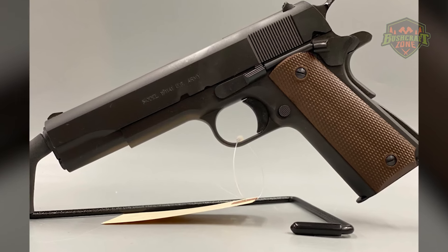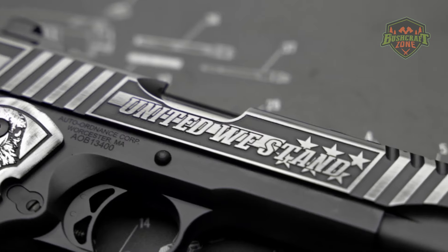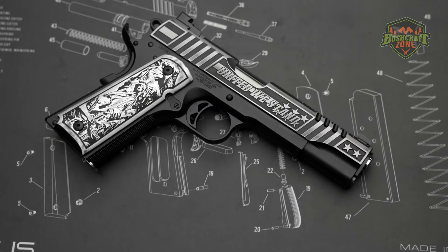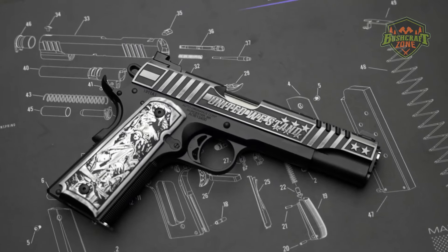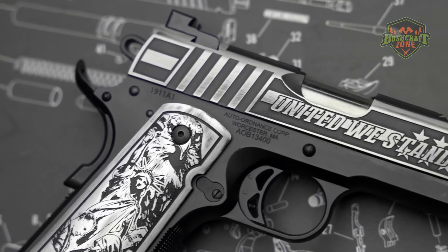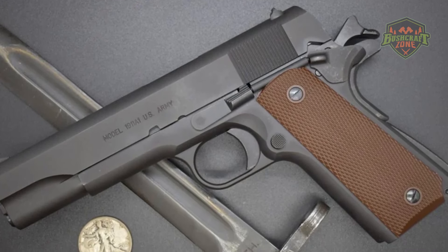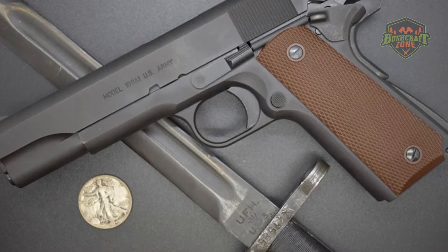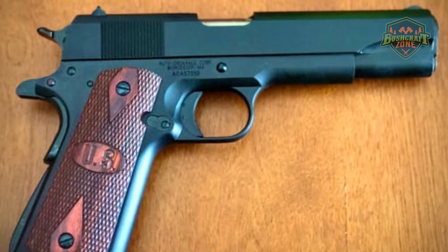The pistol's historical accuracy extends to its original-style roll marks and inspector's marks. The Auto Ordnance 1911 is not just a firearm — it's a piece of history, meticulously crafted to offer shooters the opportunity to own and shoot a piece reminiscent of the original 1911s. The pistol's traditional sights and solid trigger provide an authentic shooting experience reminiscent of the original 1911s.